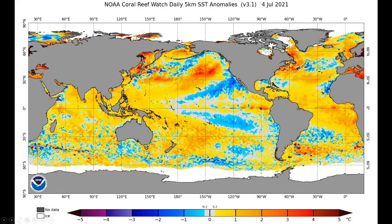Moving on to the next slide, you can see the ocean temperatures here. I really wanted to show that MJO correlation. You can see the Gulf of Mexico here.